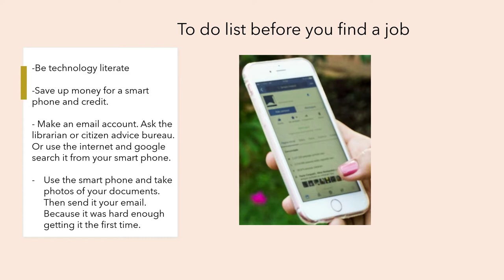To-do list before you find a job: be technology literate. With the benefit, save up money for a smartphone and credit. Learn how to make an email account — ask a librarian, the Citizens Advice Bureau, or Google it from your smartphone. Use your smartphone to take photos of your documents and send them to your email, because it was hard enough getting them the first time.